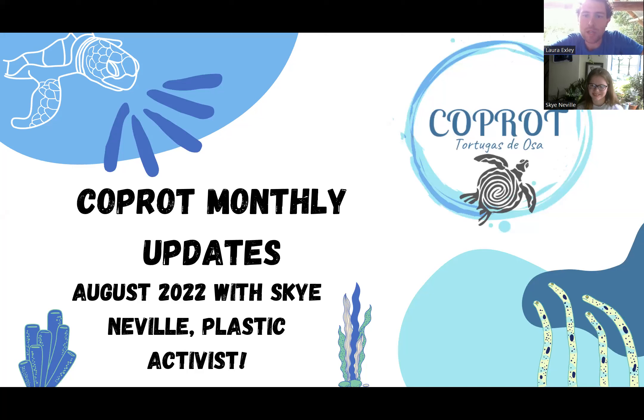Hello everyone, welcome to this month's Coprot updates. These are going to be the updates of what we've been doing throughout the month of August here in Costa Rica. This month we are joined by Sky Neville, a plastic activist from the UK, and we'll be hearing all about her amazing work and some exciting things we have planned together. But first, let's have a look at what we've been doing here at Coprot.